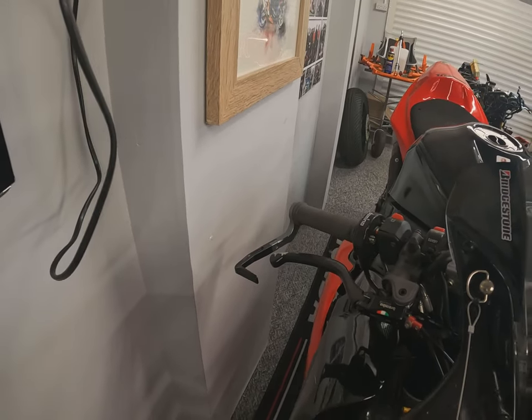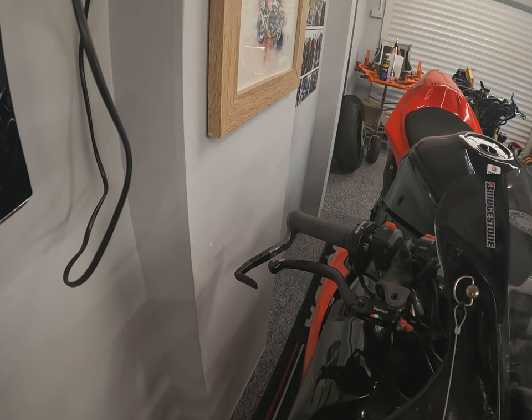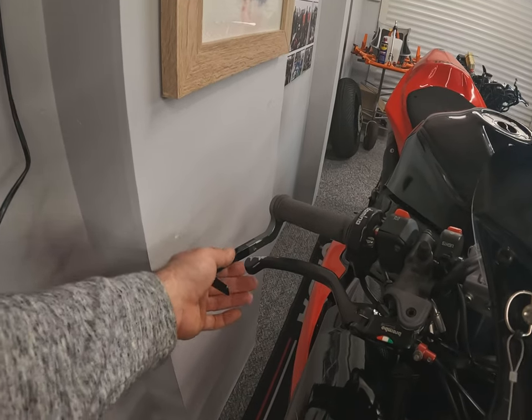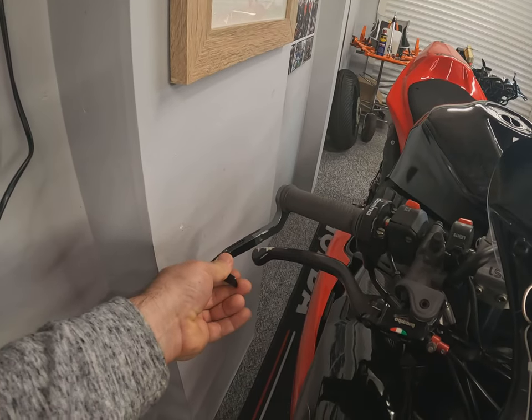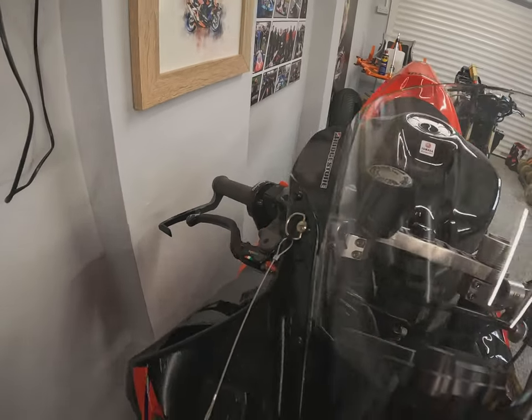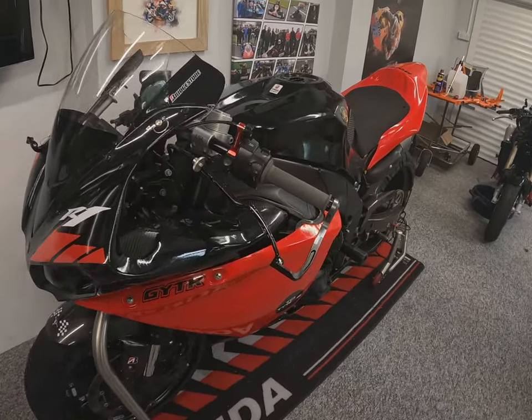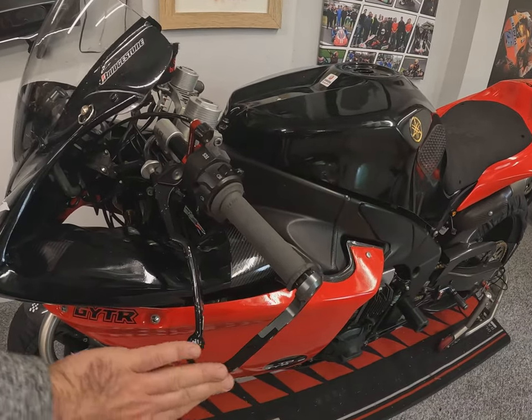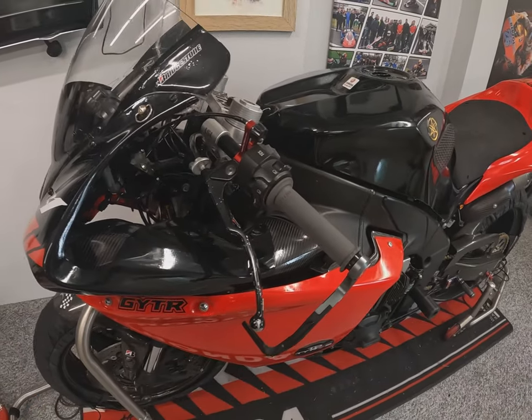These are quite readily available online. You can spend upwards of £150 or you can spend £10 — I would advise getting a half decent one because it's there to protect you. A lot of them come as a pair. You don't need the clutch one, but I've got it on as well because they came as a pair, and it does offer that little bit of extra crash protection if you go down.